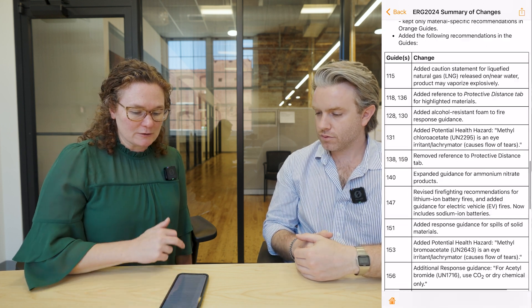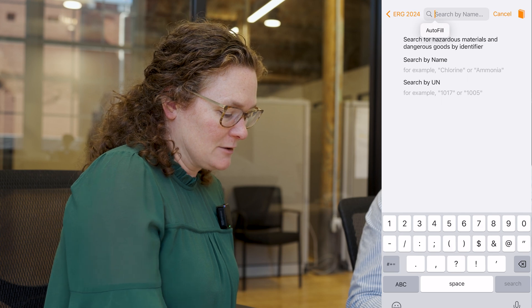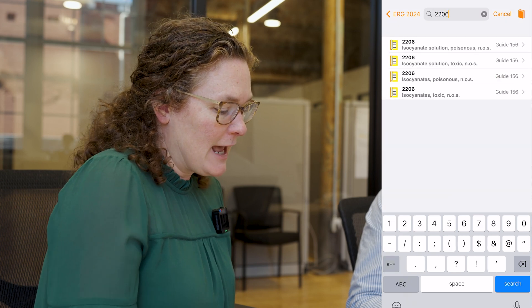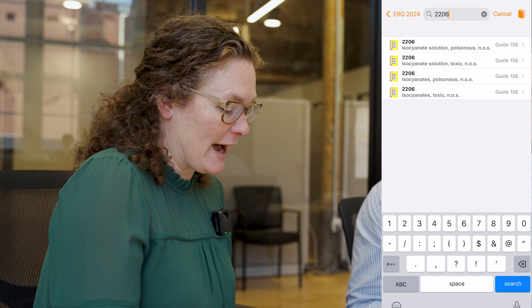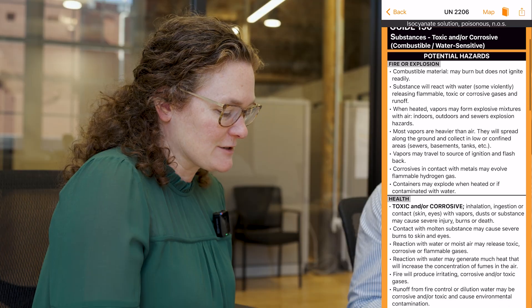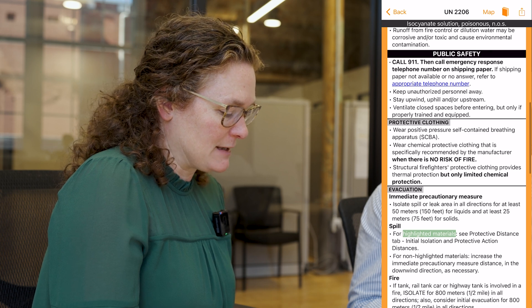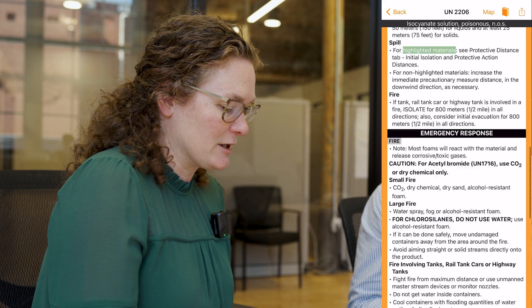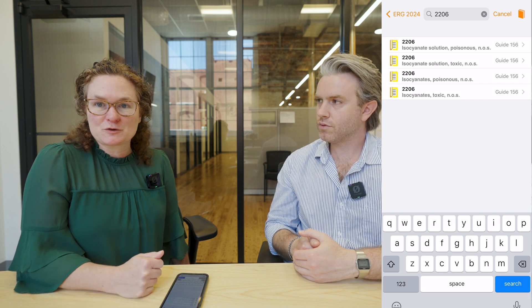Let's see a quick example of how to use it on the app. If you have your ID number — referencing 2206 for isocyanates — you just type in 2206 and it will pop up. You'll see isocyanates 2206, and it references that new guide 156. If you click on that, it takes you to the guide and tells you what to do in case of a fire or explosion, what the health impacts are, what to do relative to public safety, PPE, evacuation, and other emergency response information. Once you have that ID number, it links you into those emergency response protocols.